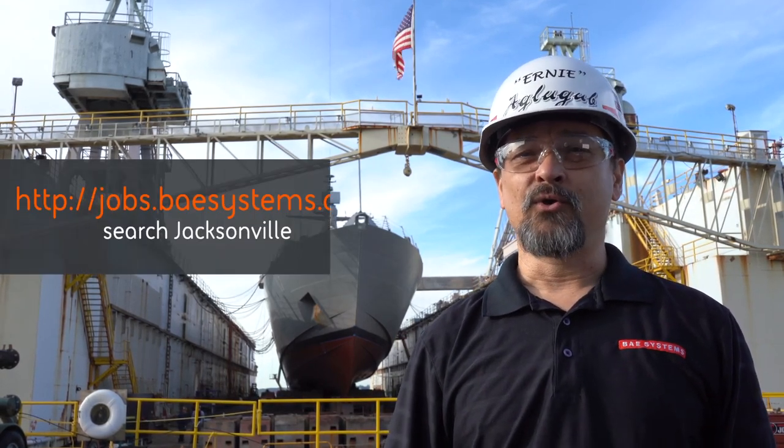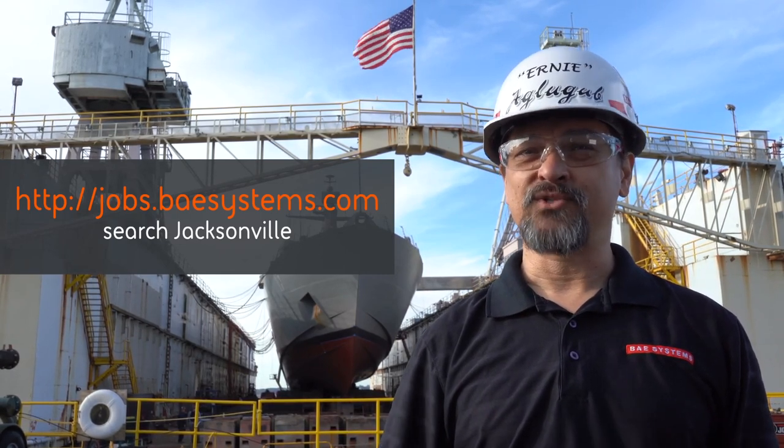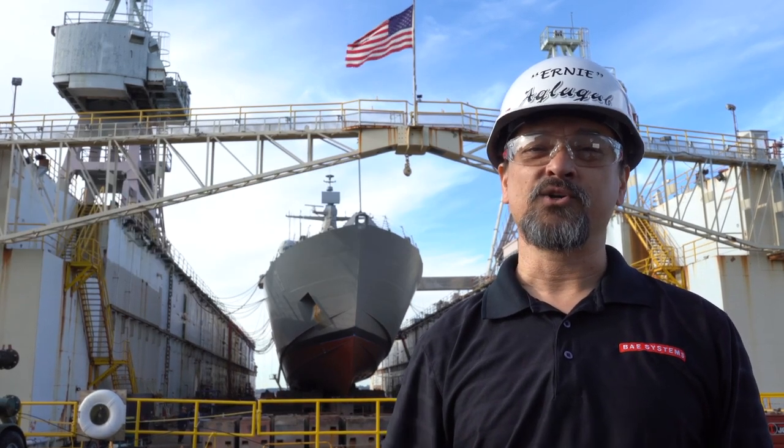Want to join our team? Go to jobs.baesystems.com and search Jacksonville. From all of us at BAE Systems, thank you for visiting our shipyard.